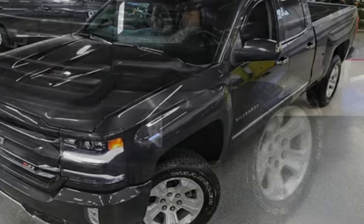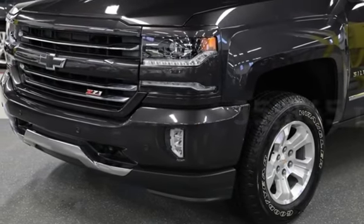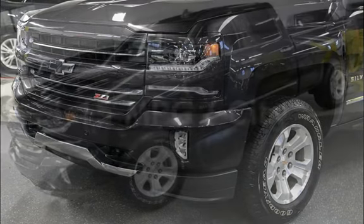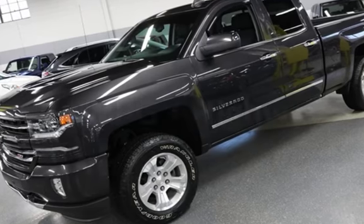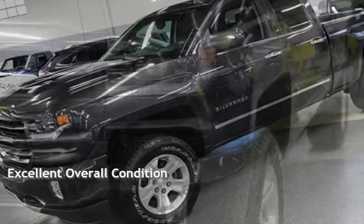This Chevrolet is a great value with less than 36,000 miles on the odometer. Estimated fuel economy for this vehicle is 15 miles per gallon in the city and 21 miles per gallon on the highway. This vehicle is in excellent overall condition.